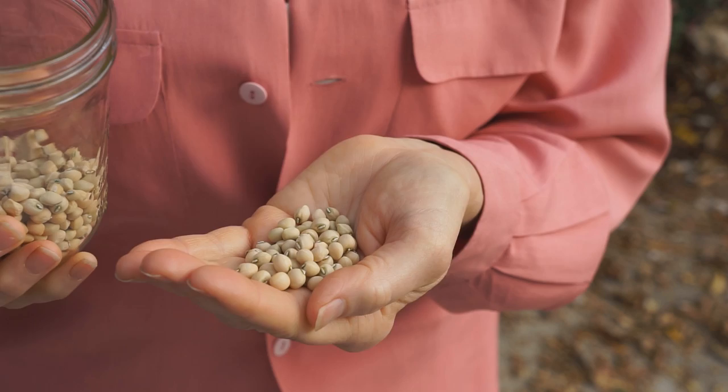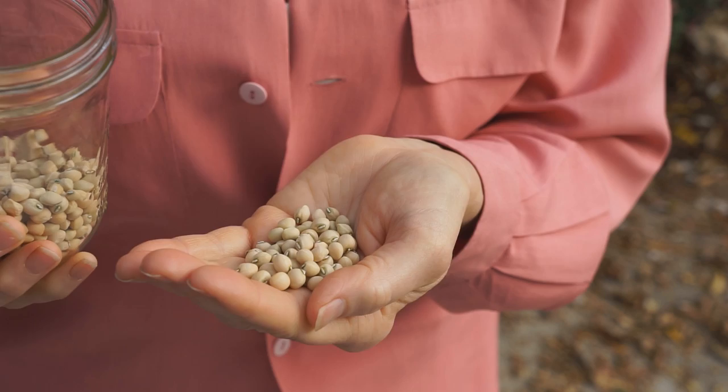Sort of like a black-eyed pea, but smaller, rounder, and no black eye. Don't forget to save your seeds. What kind of beans do you like to grow? Please let me know.